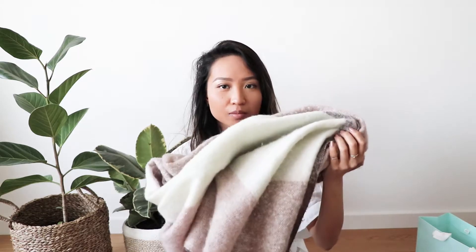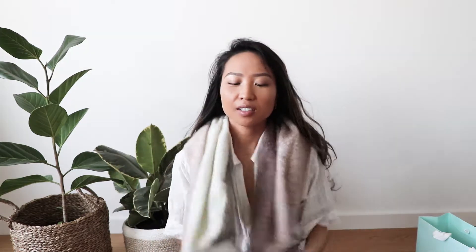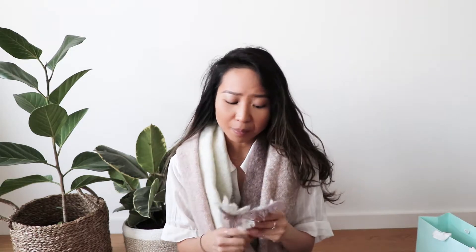The last thing I got from Kukai was this scarf. I have a very similar one from Zara, but this had a really nice light pastel colour and I think it would go really well with all my dark outfits. I always wear black and I think this would contrast it really well.